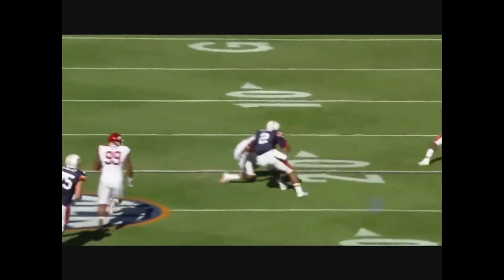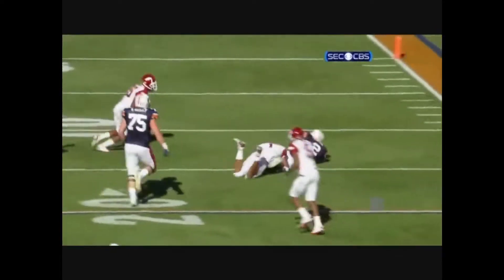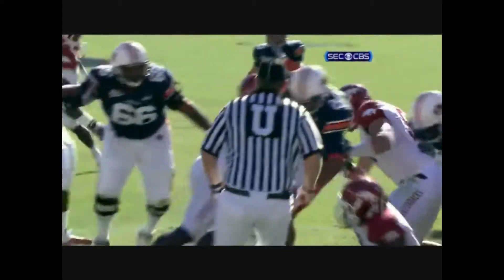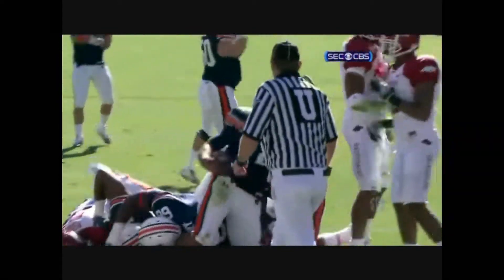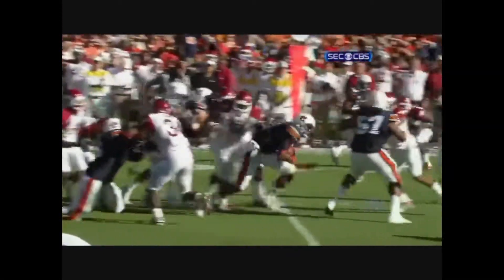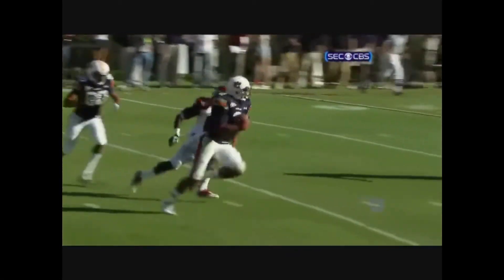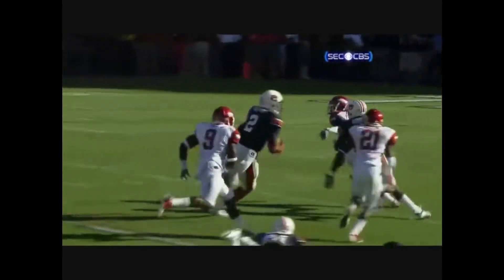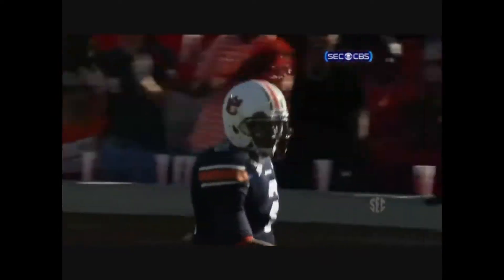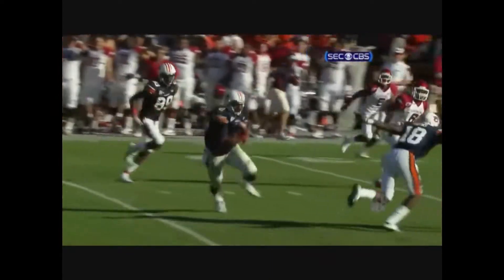He has a defensive end body and wide receiver speed. He's faster than Tebow — I will tell you that. I'm not putting him in Tebow's class obviously, but he does have that big play ability when he has the ball in his hands. He can run play action passes all by himself — he doesn't need to fake to anybody. And when you try to make a tackle, you've got five, nine defensive backs trying to tackle him in the secondary.